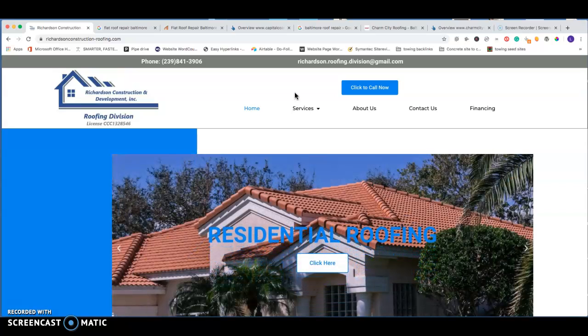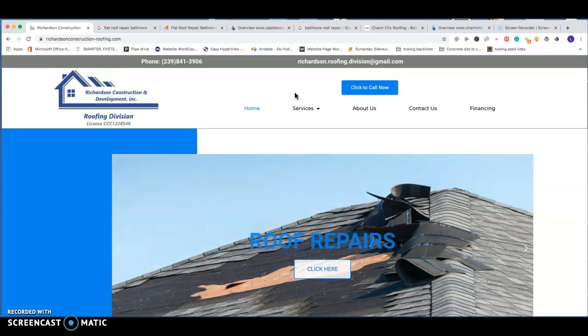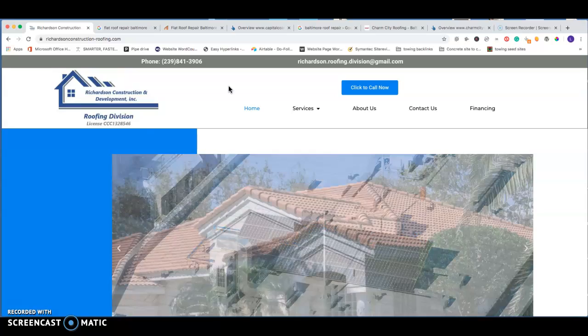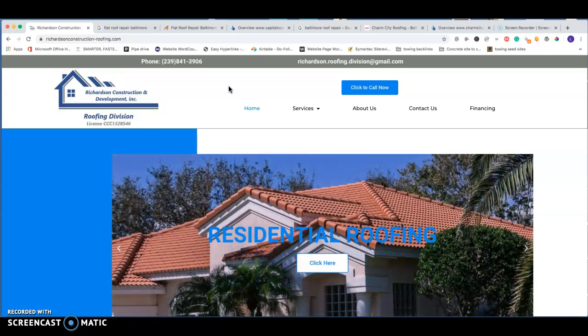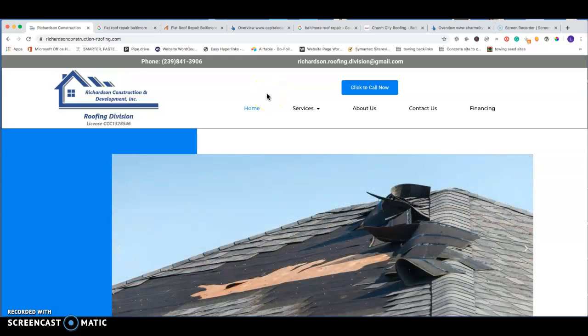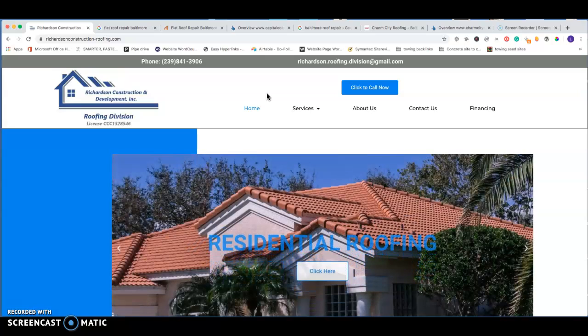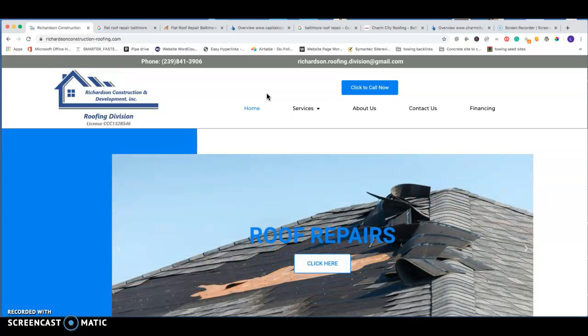First, I want to show you a website we just wrapped up for a roofing company out of Florida. There are a couple of things I want to show you on this site so you know what we're looking for in lead generation sites or business websites, how we get these to rank, and the key components that Google really likes for helping these rank.